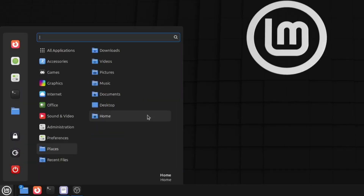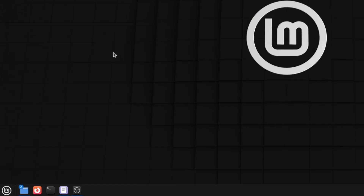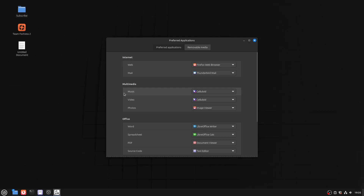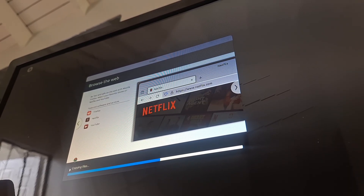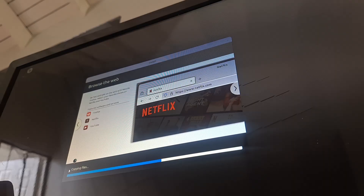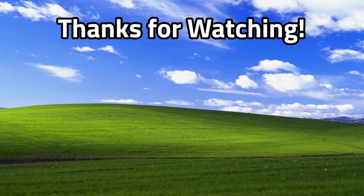The final task was setting default applications. I found the setting in the main menu and was able to change which app opens what type of file. And that was me using Linux Mint without touching the terminal at all. There's no need to be scared of Linux, especially when the average computer user can use it without any struggles. If you enjoyed the video, drop a like, drop a dislike if you didn't, leave a comment with your thoughts and suggestions, and subscribe to the channel.